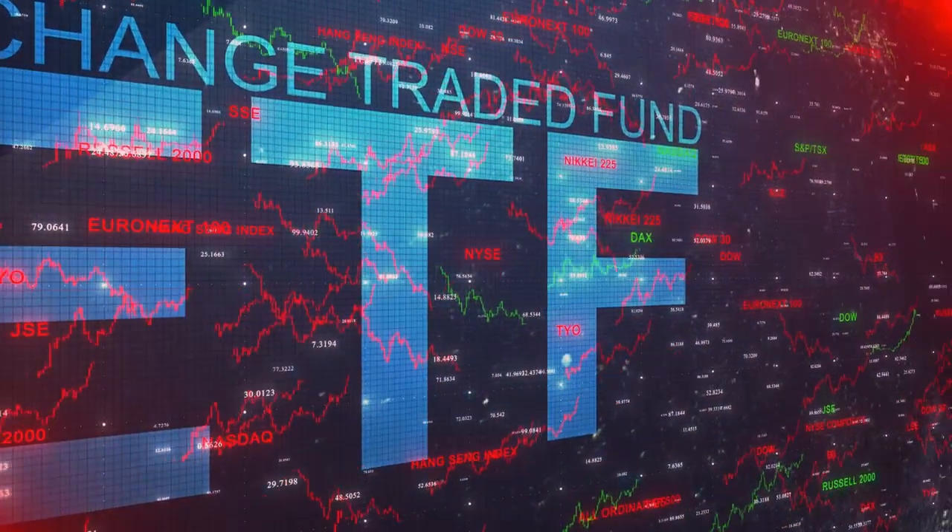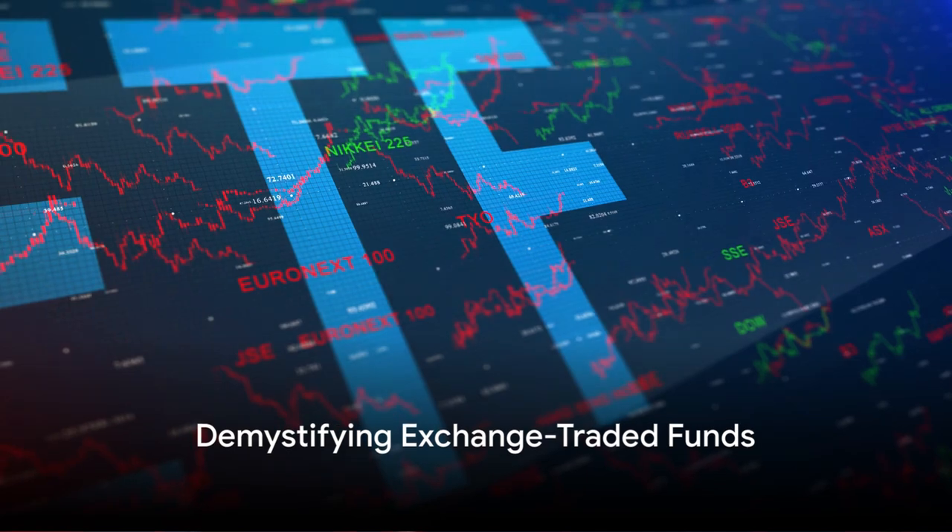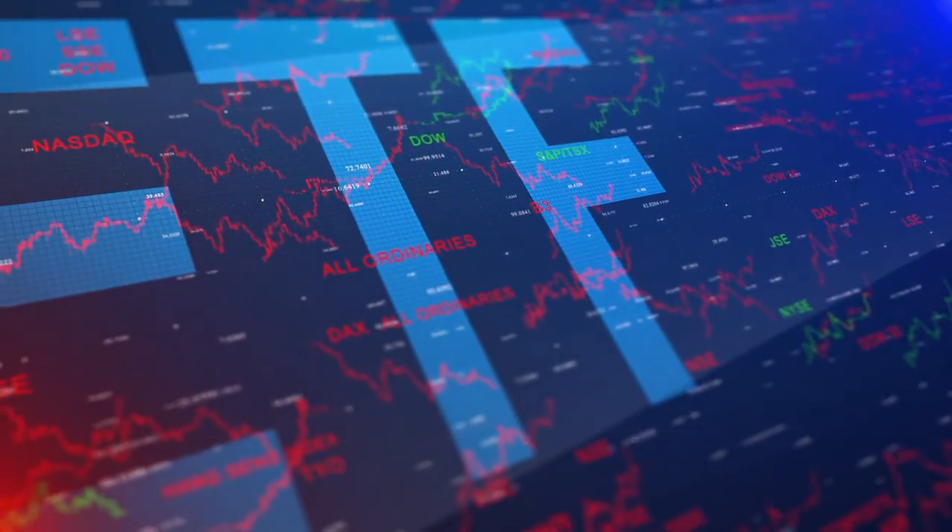So what's the solution here? Well, the answer to your dilemma could be exchange-traded funds or ETFs. So what exactly are these exchange-traded funds? Well, let's break it down.